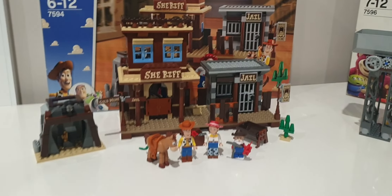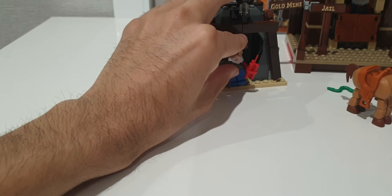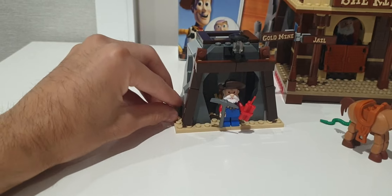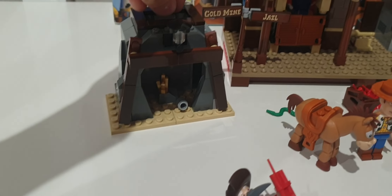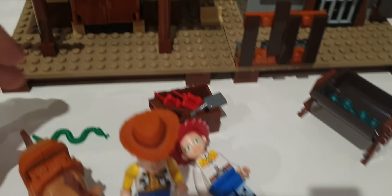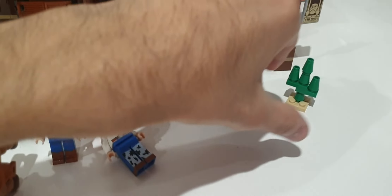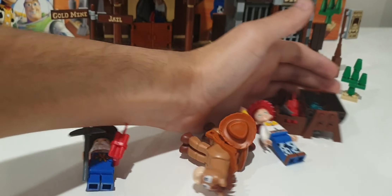Now let's look at the actual builds. Woody's Roundup has the goldmine play feature — you put Stinky Pete underneath, place the cylinder pieces into the hole, and they fall on Stinky Pete. You also get accessories like a snake, a box of dynamite, a little trough, and a Bullseye cactus.